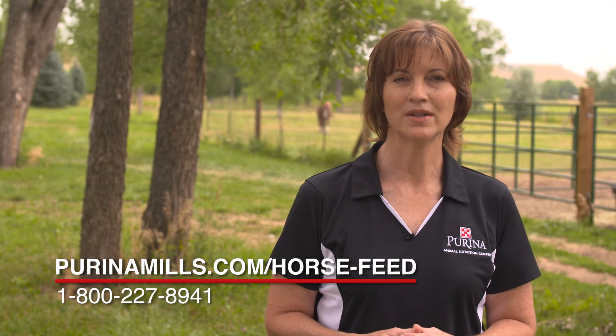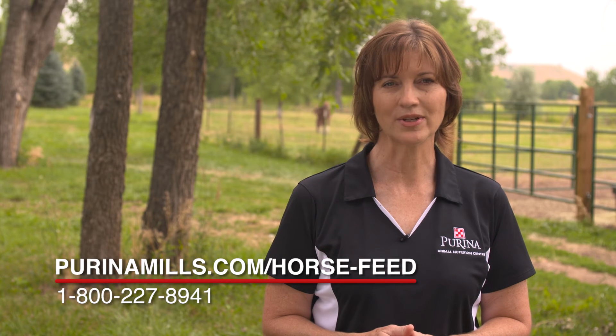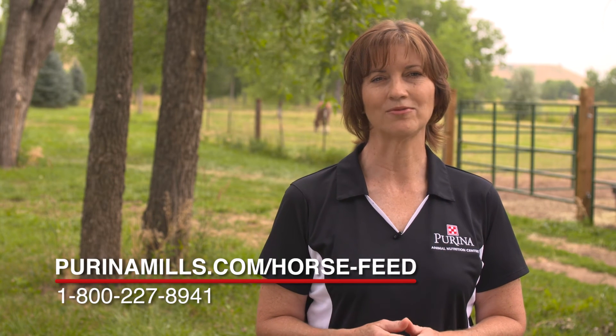For more information, please visit our website at www.purinamills.com/horse-feed or call our customer service line at 1-800-227-8941.